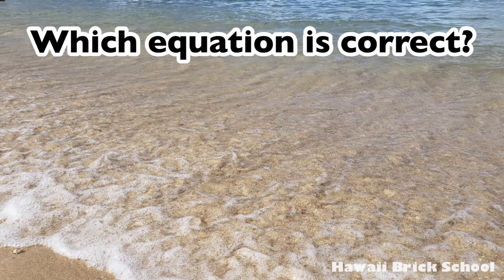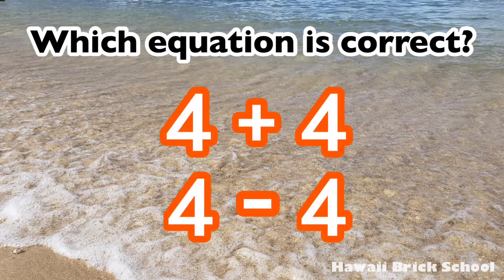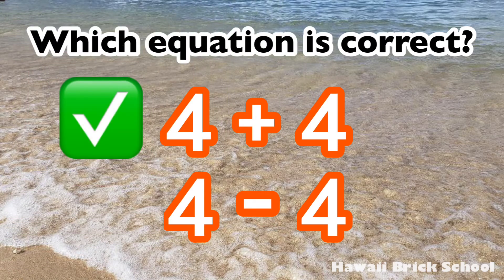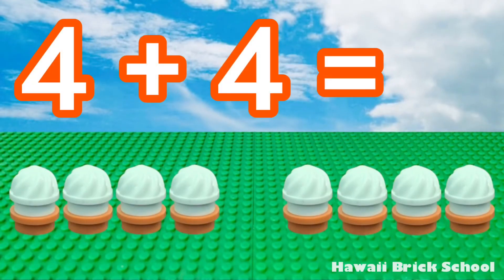Which equation is correct? Four plus four or four minus four? The correct answer is four plus four. Four plus four is... eight!